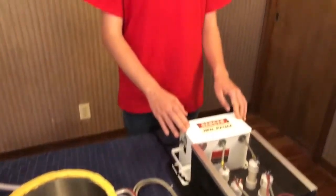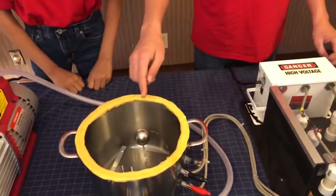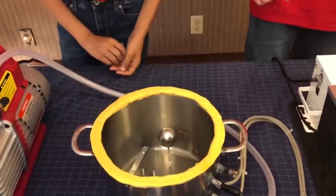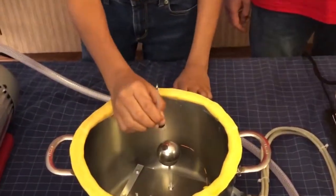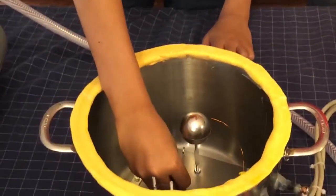This power supply we built here is used to heat up this filament, and also used to attract the electrons to the ball from the filament. This is our magnet shield. This would be placed in Mars' orbit to deflect the charged particles.